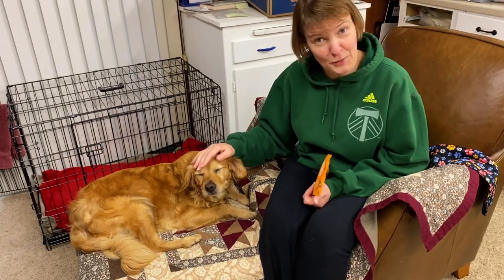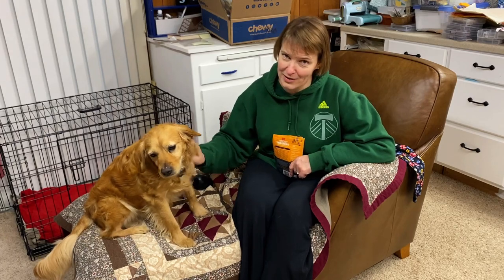Zeus came to me through a rescue called Hope's Haven, which is here in Salem, Oregon, and you can find them on Facebook. They help people re-home dogs — medical, behavioral, whatever it is — to get them into fosters as quickly as they can, to get them out of bad situations and not have them be in shelters. That's how I got Star, and Star was amazing.